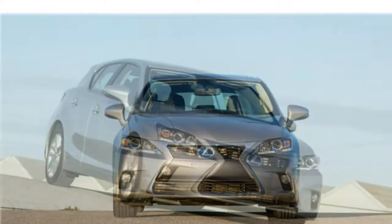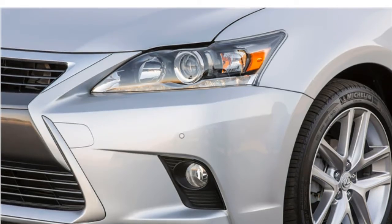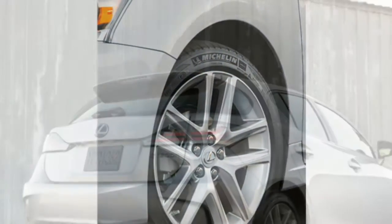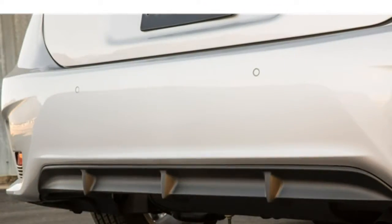Automotive journalists think the CT Hybrid has composed handling and precise steering. They also like its comfortable ride. When equipped with the F Sport package, reviewers say the CT Hybrid rides more firmly.